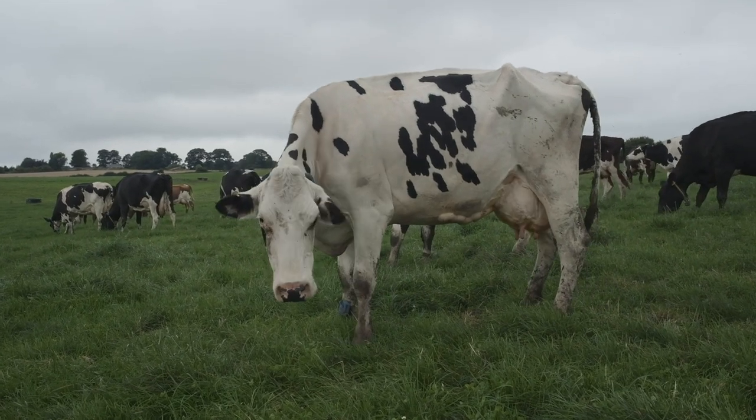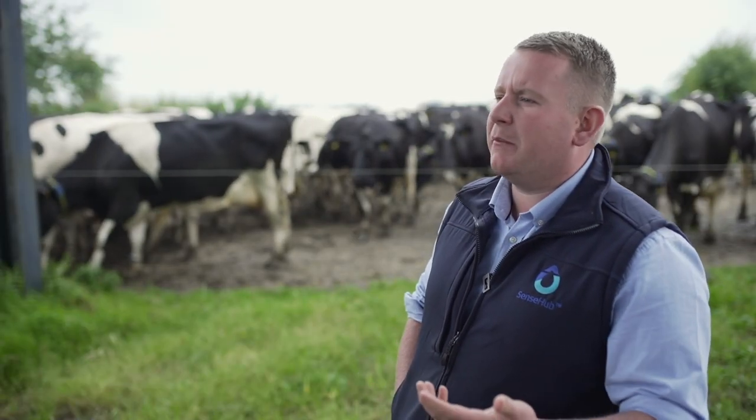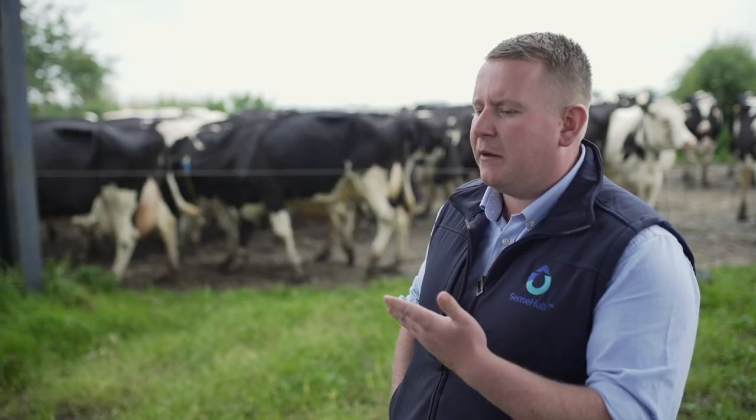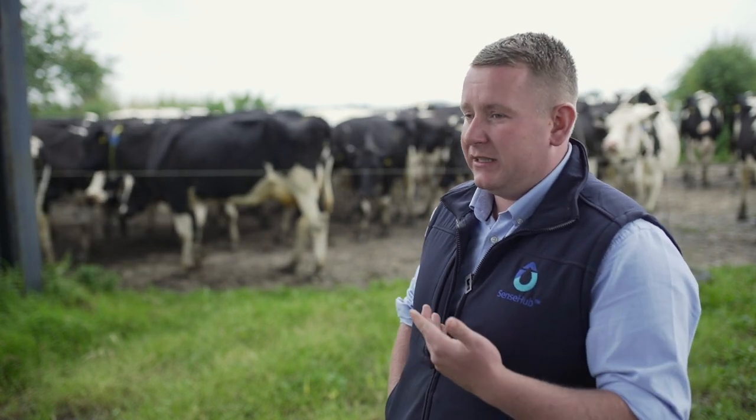Not everybody wants to be sat behind a computer looking at the data, but the fact that the data comes to someone's mobile phone helps with interpretation across the whole staff that we have. The fact that I don't have to be at the parlour to see the animals that need sorting means that I can actually select those cows to be sorted myself.